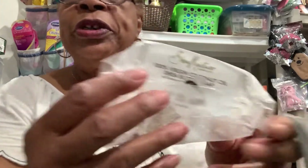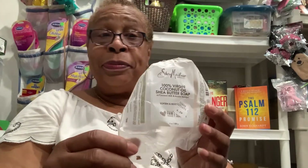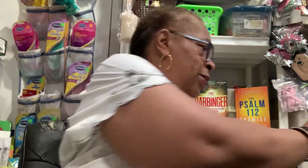Here is another Shea Moisture product. I buy this soap for my husband — it's the 100% Virgin Coconut Oil Shea Butter Soap. I also buy the black soap, and he likes it. It seems to keep him moisturized; I don't have to worry about him using lotion all the time because this soap does keep him moisturized. Some soaps dry you out, but not that one.